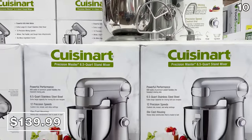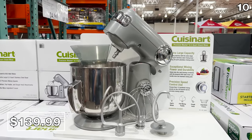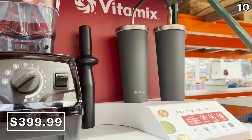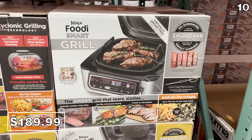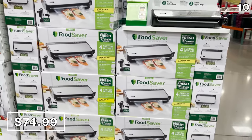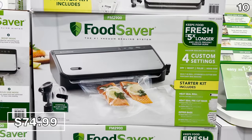The 6.5-quart Cuisinart stand mixer you see right here is the Cuisinart take on the KitchenAid version for a much smaller price at $140, accommodating all sorts of accessories in a large 6.5-quart size. On the highest end of the blender spectrum, this Vitamix E520 blender at $400 includes two tumblers, a seven-year warranty, and a 2.2 horsepower motor — those who use Vitamix products swear by them. Ninja Foodi 6-in-1 Smart Grills are $190, more than $100 cheaper at Costco than at Target, and a great way to grill inside as it gets colder. A vacuum food saver at $75 with bags included was another enticing purchase this August.